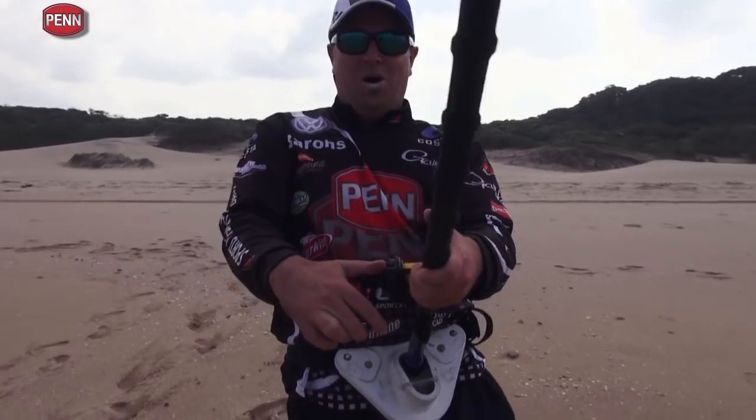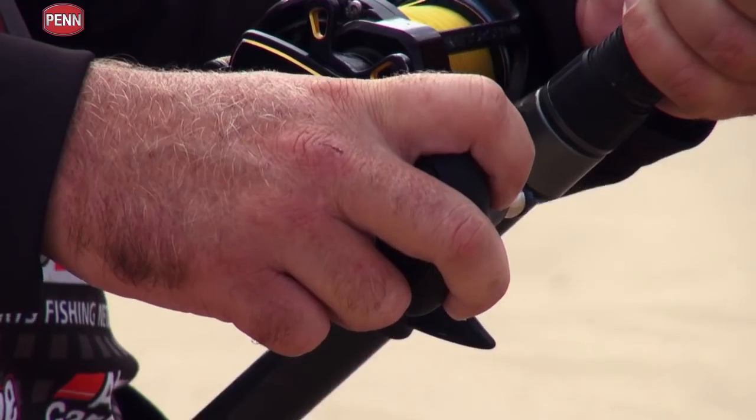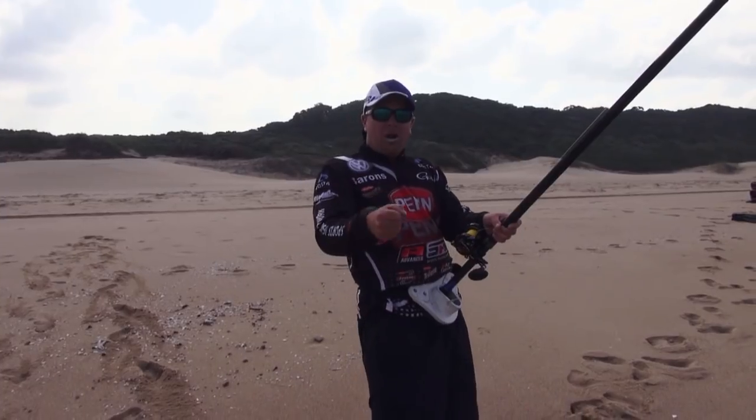That was a good pull — it's a blackfin shark and it jumps out of the water. What I'm doing here is fishing with a lighter drag, so that when it jumps there's not too much pressure on the terminal tackle. The blackfin will always break your trace 90% of the time if you've got a lot of pressure on.